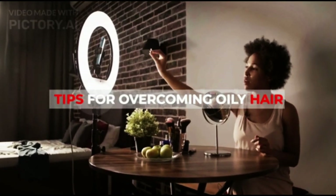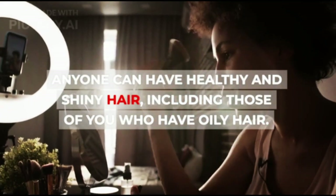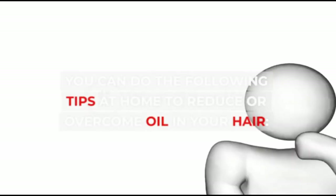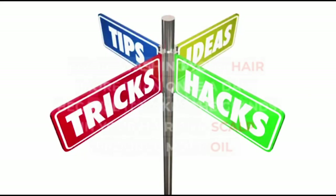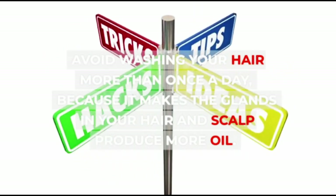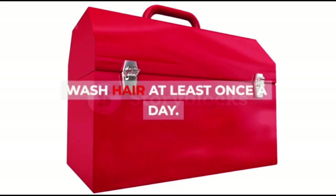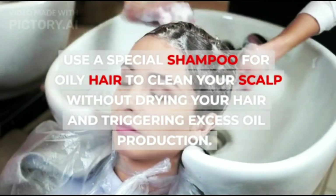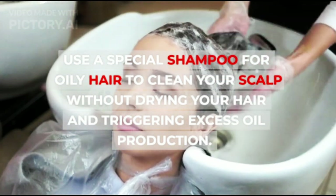Tips for Overcoming Oily Hair. Anyone can have healthy and shiny hair, including those of you who have oily hair. You can do the following tips at home to reduce or overcome oil in your hair. Avoid washing your hair more than once a day, because it makes the glands in your hair and scalp produce more oil. Wash your hair at least once a day. Use a special shampoo for oily hair to clean your scalp without drying your hair and triggering excess oil production.